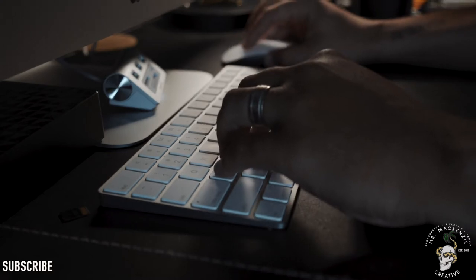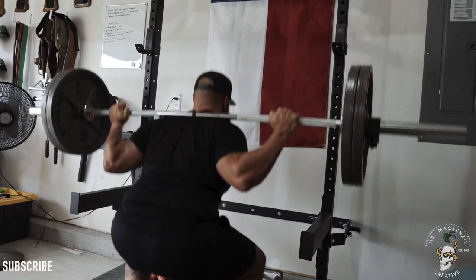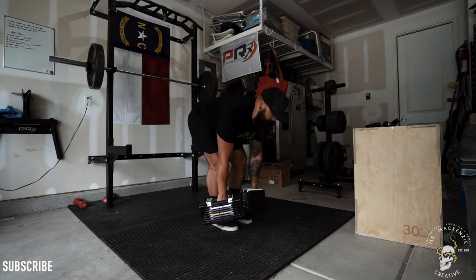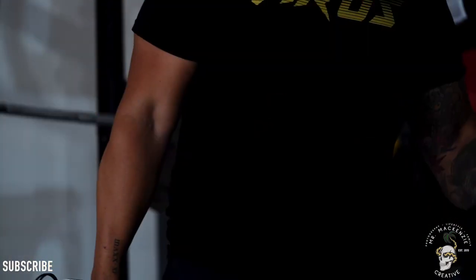Usually somewhere around the middle of the day I'll take a break to go train. My training has changed a lot these days and looks very different from when I didn't have kids, but I still try to get in a few training sessions a week just to keep my body moving and to keep me mentally focused.